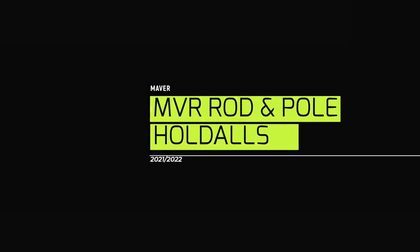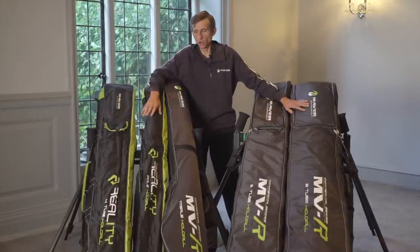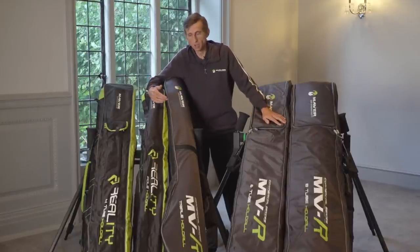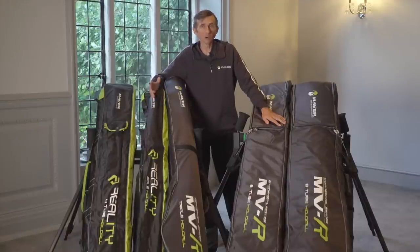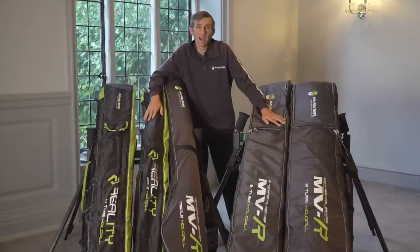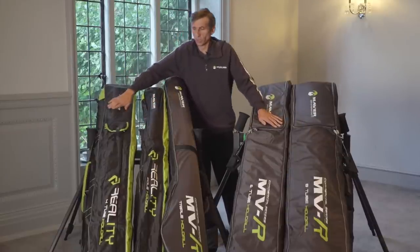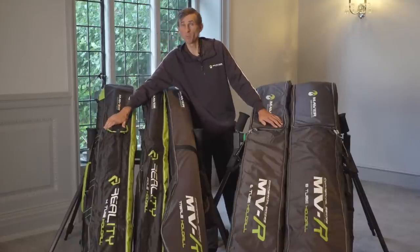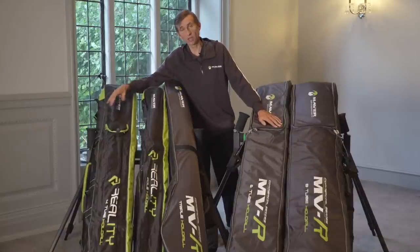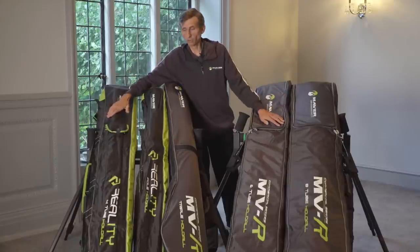Here we have the holdalls. In the Reality range, there's just two: the pole holdall — really popular, holds your pole and a couple of top kits — and the four-tube holdall with an outside pocket. You can actually sneak a fifth tube in if you're careful, because people like to put a pole in with a couple of spare rods. Great value for money in the Reality range; couple the holdall with the carry-all and you've got the perfect combination.